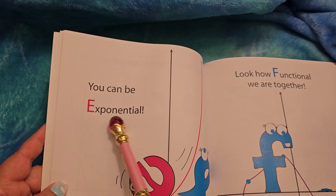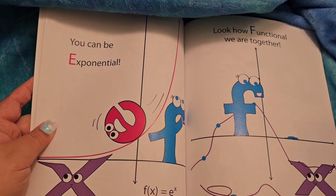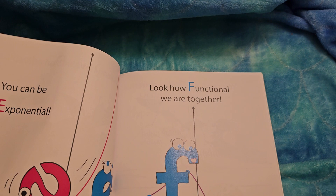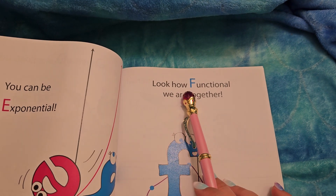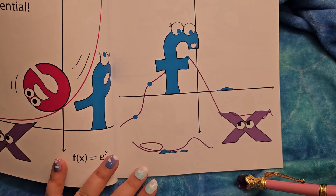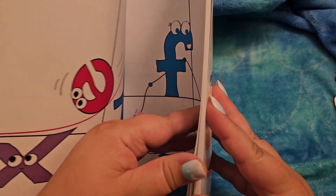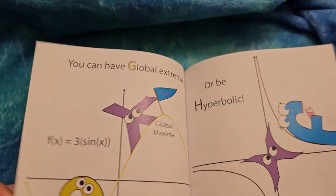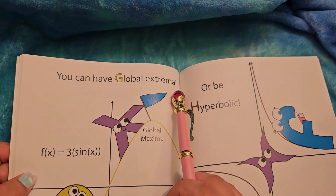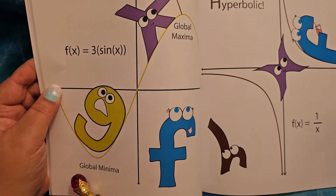You can be exponential — E to the x. The poor E is falling down. Look how functional we are together. I don't know how functional they are, but sure — it's a function. You can have global extrema, I'm probably saying that wrong. Global maxima, global minima. So F(x) is 3 sine of x.